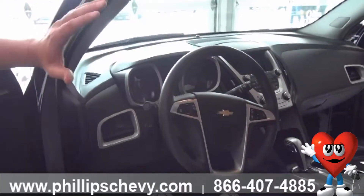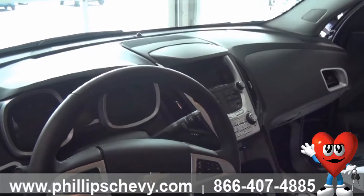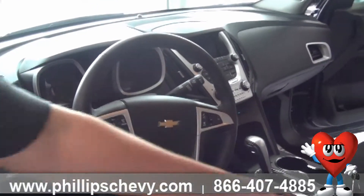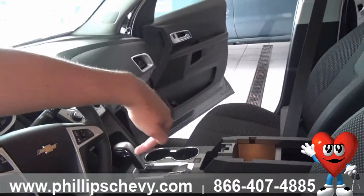You do have the 7-inch MyLink display in this one, as well as plenty of room to plug in. You've got your USB, auxiliary, and car outlets, stored right in here inside your center console, with plenty of room right in the front.